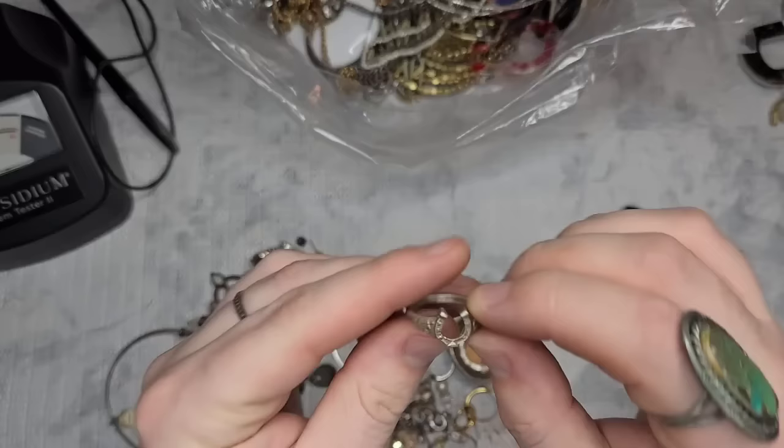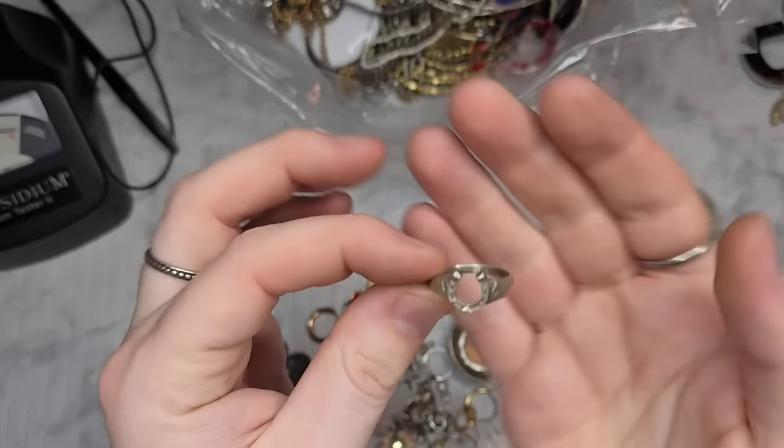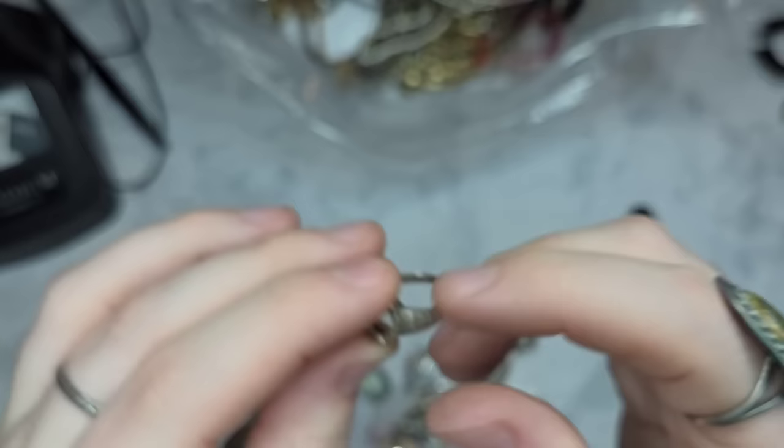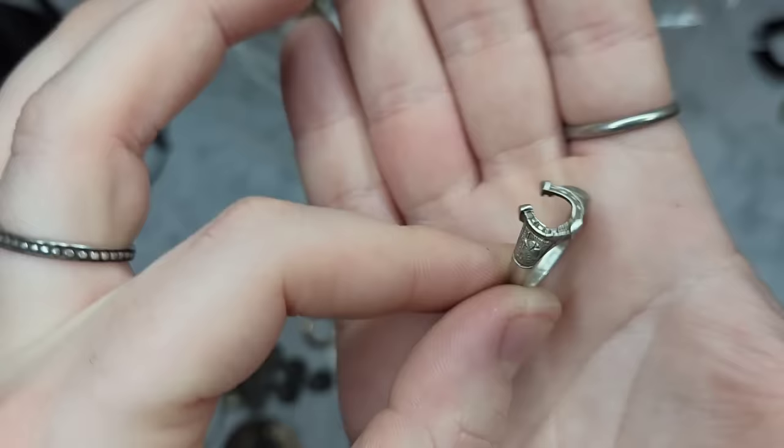Next we have another ring that looks like it could be 925. This one is amazing — I might keep this. It is marked S-I-L, which is all it is marked, but it is definitely sterling. Please fit me — it's a seven and a half. I love this — it is a horseshoe ring marked SIL, with really nice detail work on either side. It's a really nice ring. I'll have to look into that one.